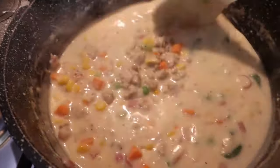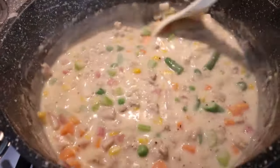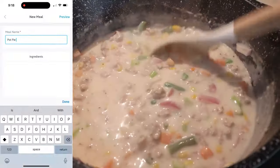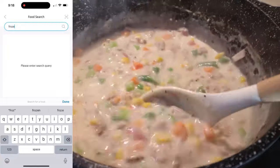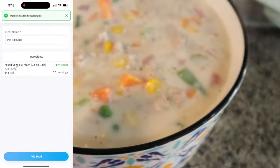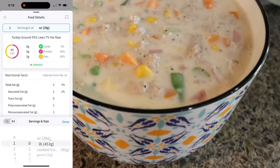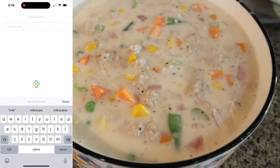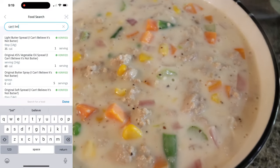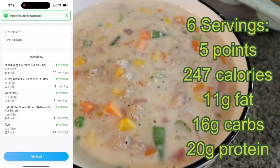Once your soup comes to a simmer, add in the entire bag of frozen mixed vegetables. Stir those in and allow it to simmer for about another 10 minutes. Our soup is done — look at how amazing that looks. Super thick and yummy. What a great source of protein and vegetables. I'll let it cool a bit, put it in a storage container for the week, and share serving size, points, calories, and macros. This entire huge container makes only six servings. I may pair this with some garlic toast or crackers — this is going to be the perfect high-protein lunch.